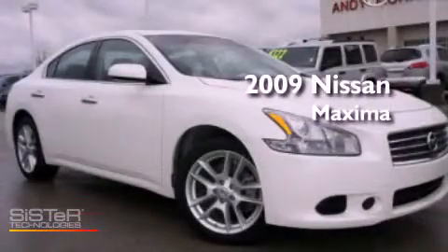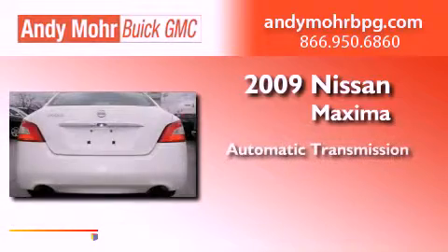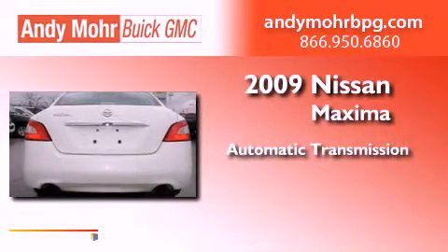This is a 2009 Nissan Maxima. This vehicle has seating for two adults and a 3.5-liter V6.